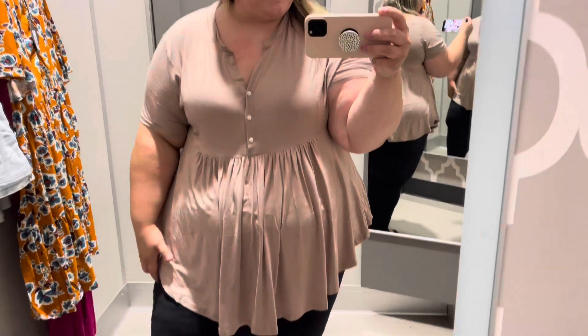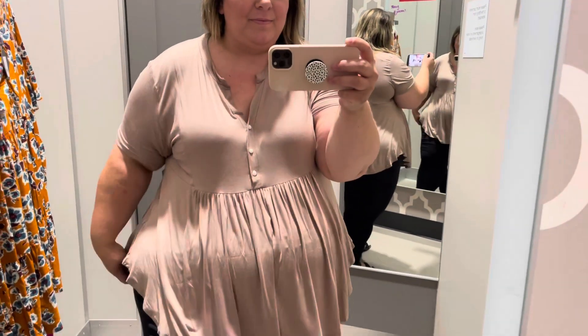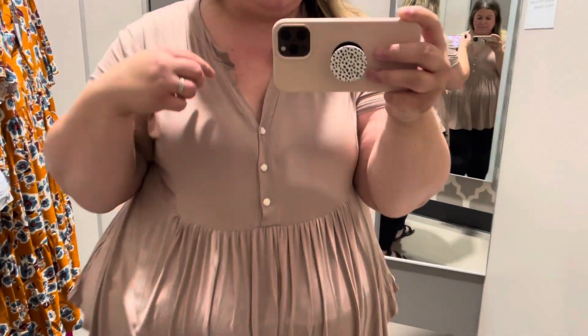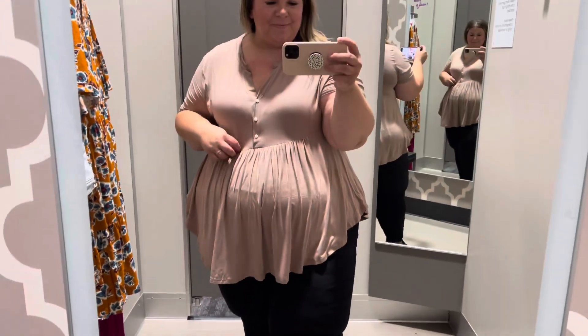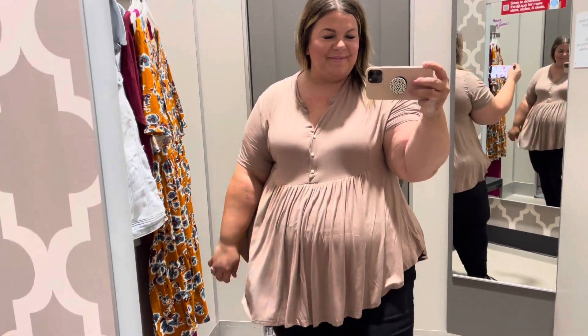We've made it to the dressing room! I wanted to show you what I wore into this store — this is an Amazon top that I am really crazy about. I've shared it in a long sleeve version but never short sleeve. It's so comfortable and you can definitely dress it up or down — it'll be linked down below.